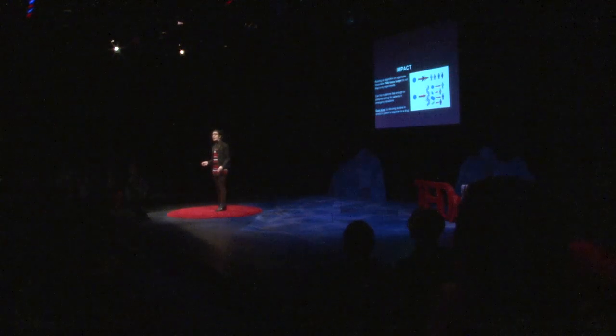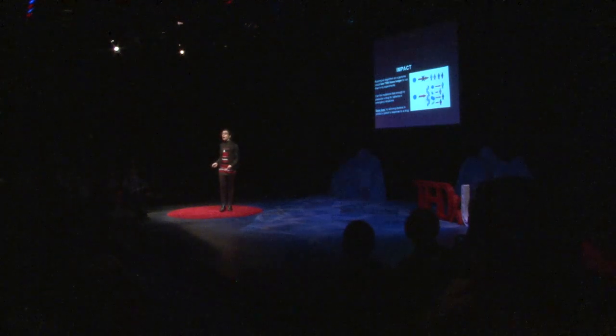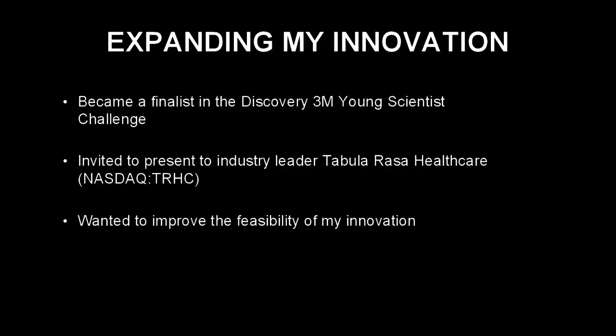Therefore, an accelerated algorithm like mine will help save lives by allowing doctors to quickly predict a patient's response to a drug. I became a finalist in the Discovery 3M Young Scientist Challenge for this research, and was able to develop my innovation through a summer mentorship with 3M scientist John Henderson. Industry leader and medication risk management software company Tabula Rasa Healthcare invited me to present at their headquarters.